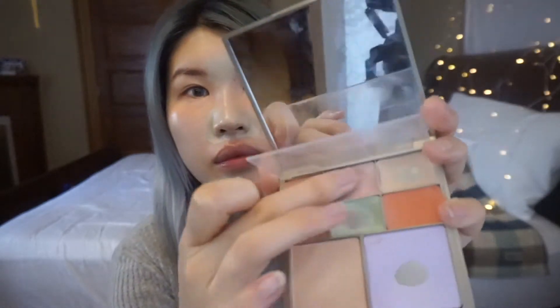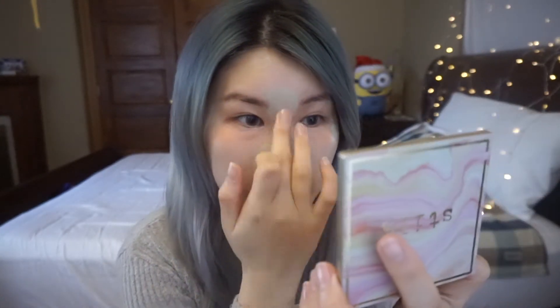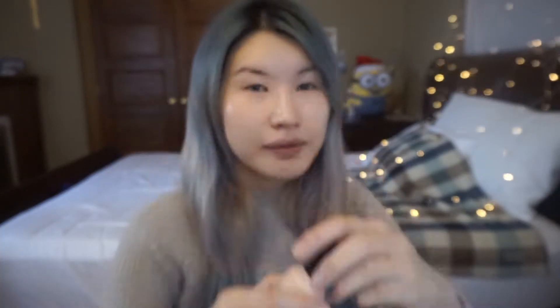I use peach cream for my under-eye circles and green cream for my red spots, like under the nose, pimples, scars, whatever. And this is pink cream for my highlighter zones like the nose and under eyebrow. Then I'm gonna smudge it with my beauty blender.